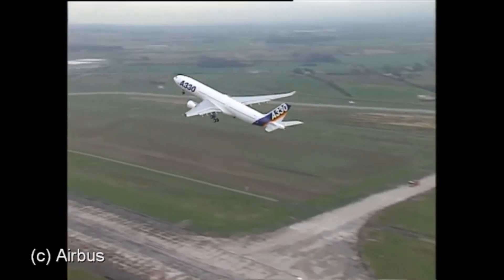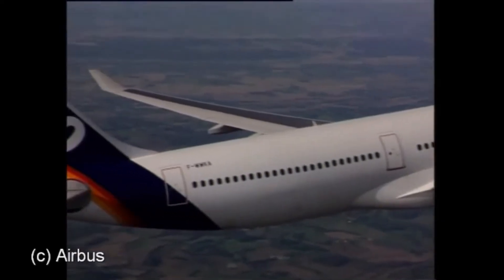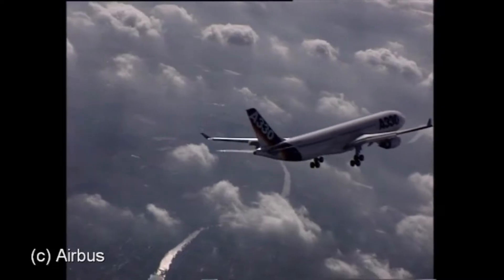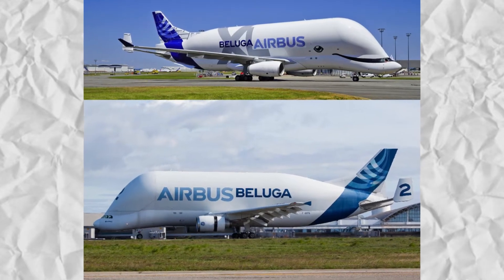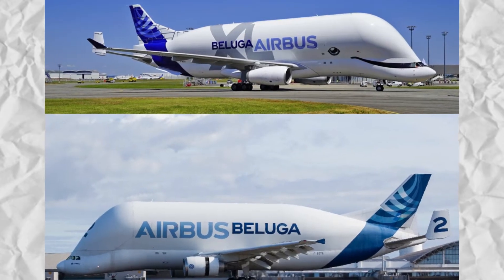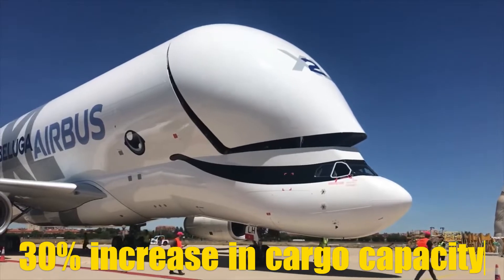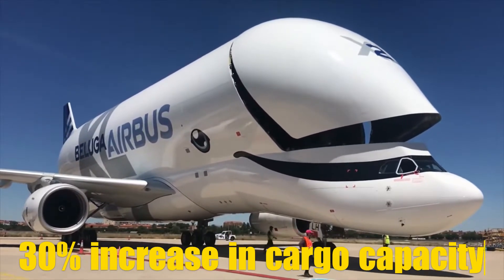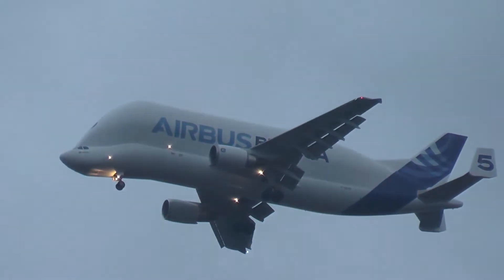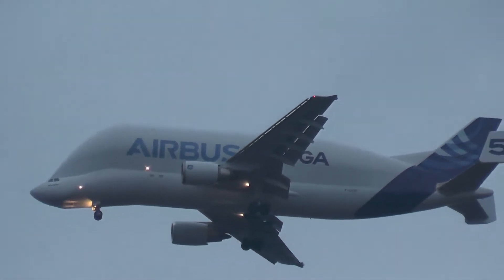This was a deliberate choice by Airbus, as the A330 offered not only more cargo space but also better performance, fuel efficiency, and modern avionics. The Beluga XL's fuselage is a full 6 meters longer and 1 meter wider than the Beluga ST, which translates to a 30% increase in cargo capacity. That extra space makes all the difference when transporting the wings of an A350. The Beluga XL can carry up to 51 tons of cargo, compared to the 47 tons of its predecessor.